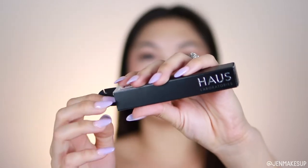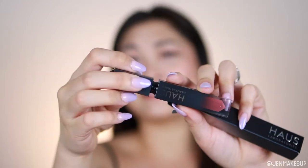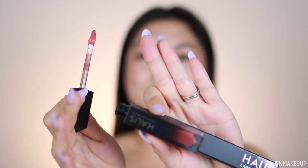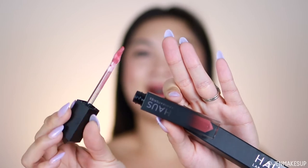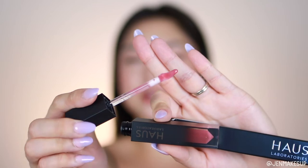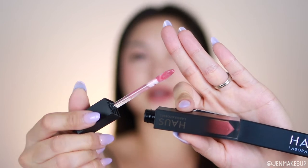Next we have lip gloss from Haus Laboratories, which as you know is Lady Gaga's brand. I actually don't know if she sells it anywhere other than Amazon — I've never purchased anything from her, but I have tried a couple of things from her through Ipsy and other ways. This one is quite goopy. I really like this curved doe foot applicator — it's a doe foot that is curved on one side, so I think it's going to hug your lips really well. And this pink color kind of just looks perfect for every day.